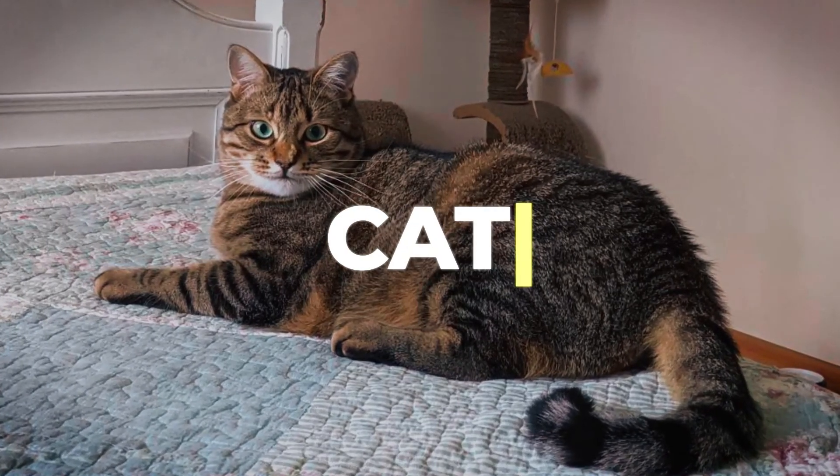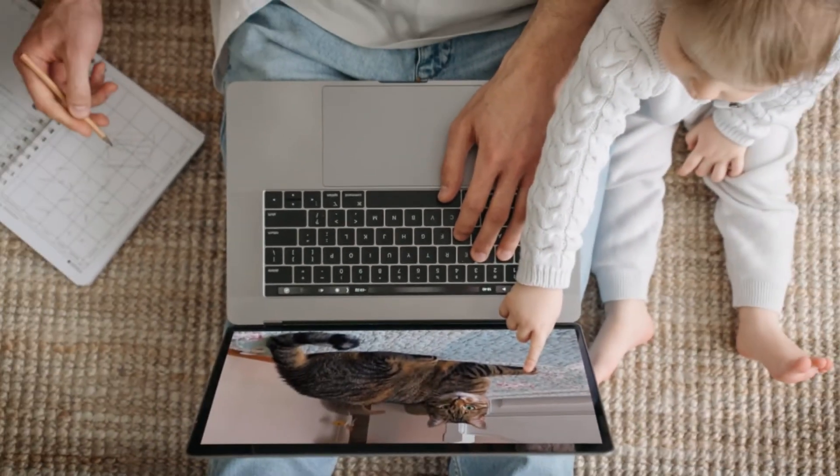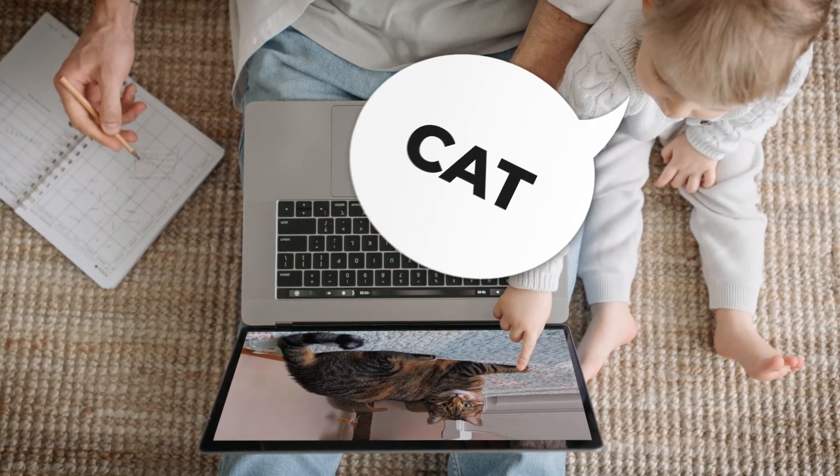This is a cat. You know that? Everyone watching this video knows that. Even a toddler will point to this photo and call it a cat.